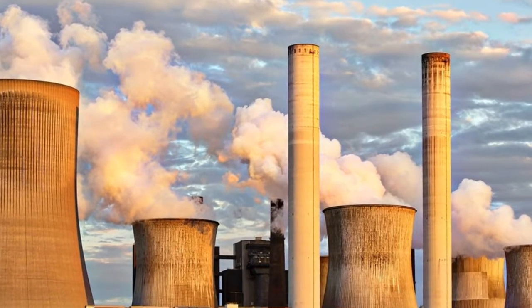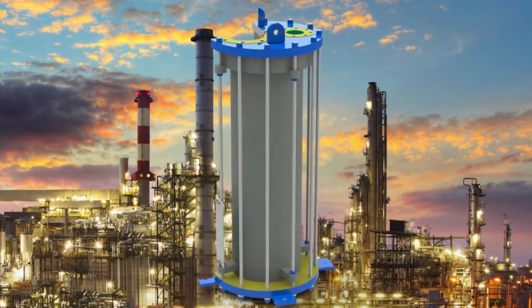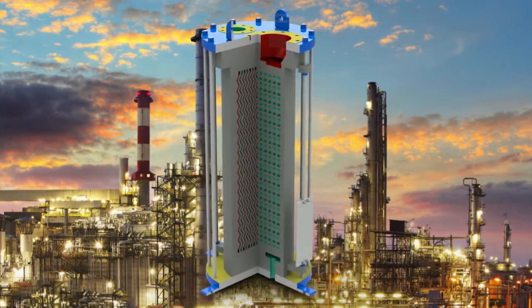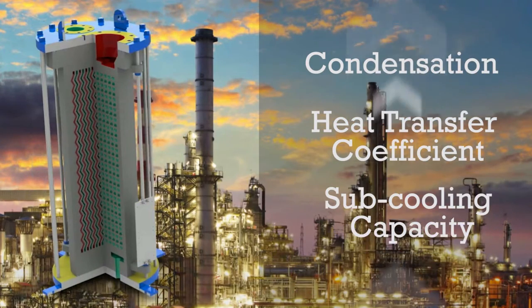Compared to traditional angular groove condensers, GT's unique disc type condenser can guarantee significantly higher condensation, high heat transfer coefficient, and the highest sub-cooling capacity on the market throughout the life cycle of equipment.